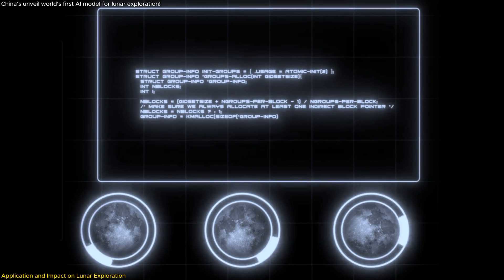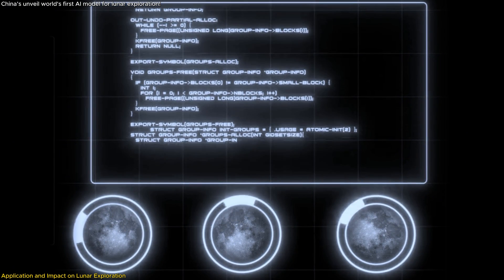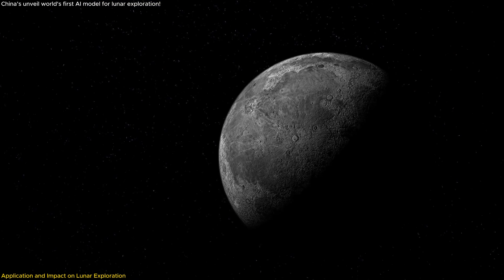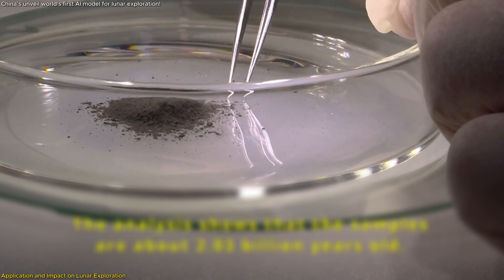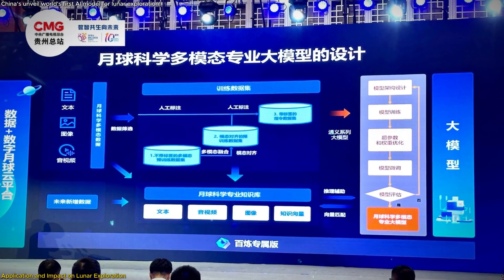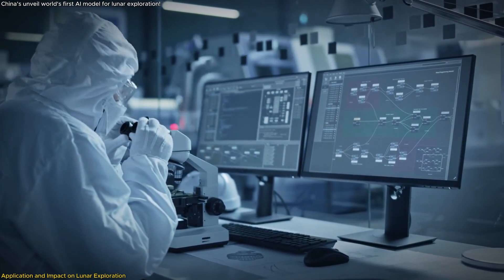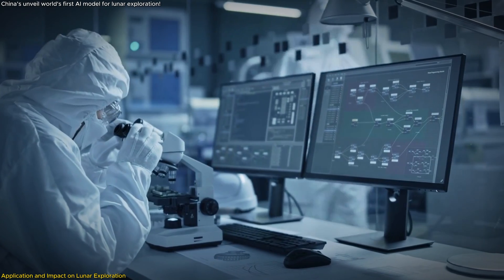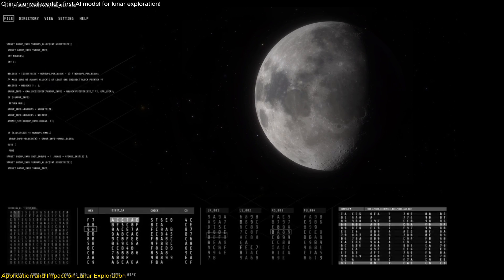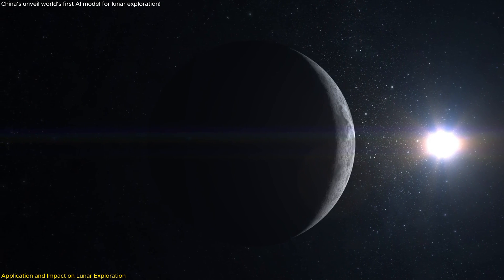Using this LLM, scientists can now input an image of a lunar crater, and the AI will quickly determine its characteristics, including its age. This feature alone accelerates the research process exponentially. The accuracy of the LLM, which exceeds 80%, ensures that the data scientists are working with is reliable, providing a solid foundation for research into the Moon's history and geological development — an endeavor that was far more challenging with previous technology.